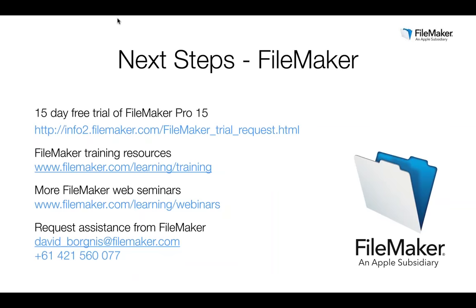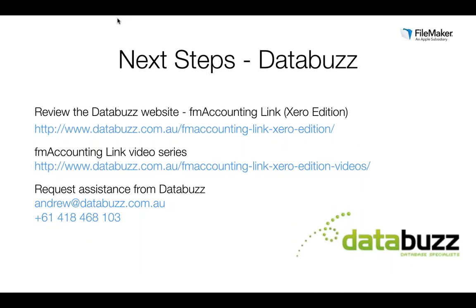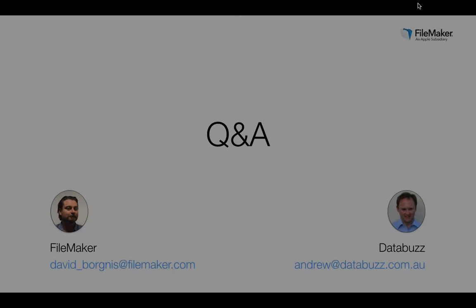For next steps from FileMaker's perspective: download a free 15-day trial of FileMaker Pro 15, take a look at the FileMaker training resources at the link on screen, and there are more recorded webinars available on the website. If you need assistance with resources or licensing programs, drop David an email or call. For DataBuzz, go to the DataBuzz website and review the information available on FM Accounting Link, watch the video series demonstrating how easy it is to use, and contact Andrew Duncan to purchase or get further assistance.